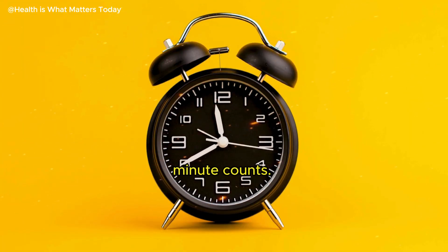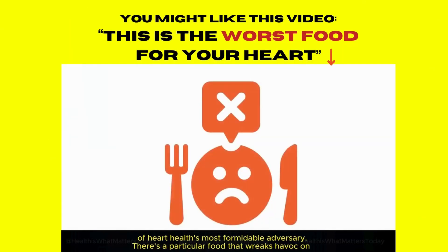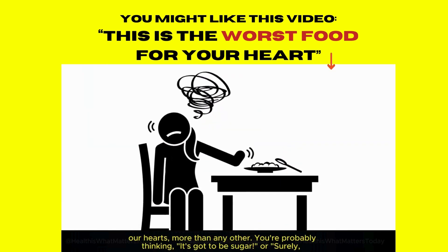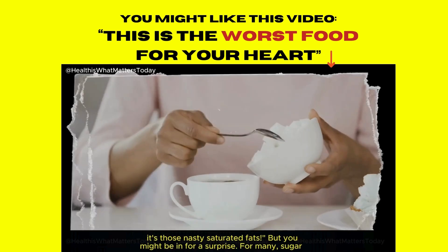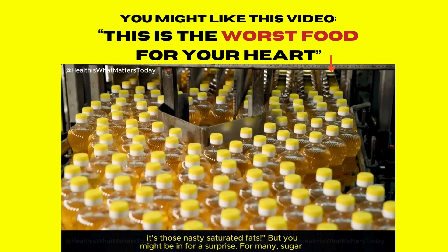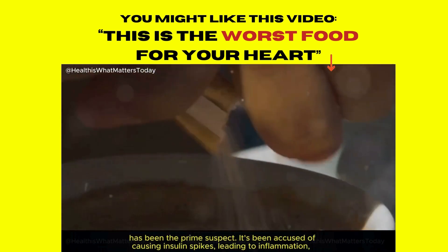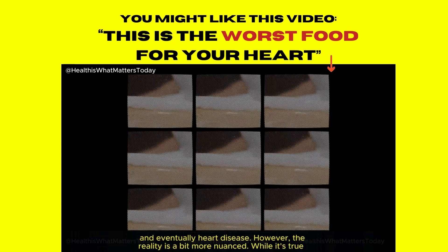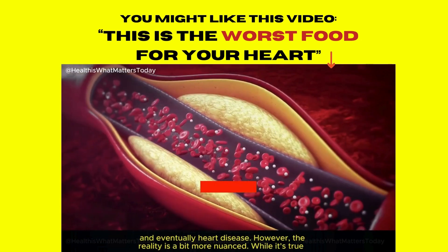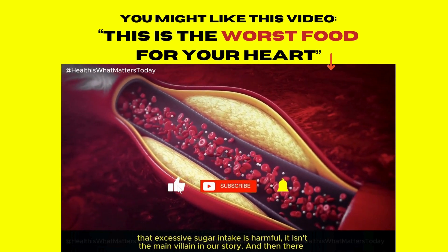Now let's delve into the subject of heart health's most formidable adversary. There's a particular food that wreaks havoc on our hearts more than any other. You're probably thinking it's got to be sugar, or surely it's those nasty saturated fats. For many, sugar has been the prime suspect — accused of causing insulin spikes, leading to inflammation, and eventually heart disease. However, while it's true that excessive sugar intake is harmful, it isn't the main villain in our story.